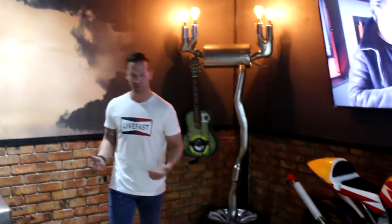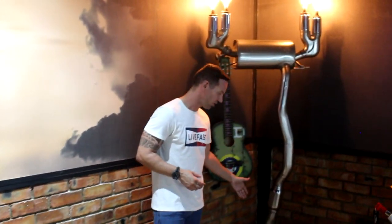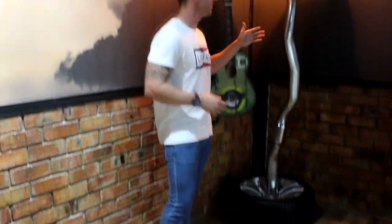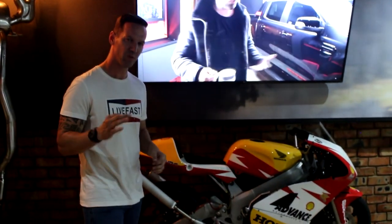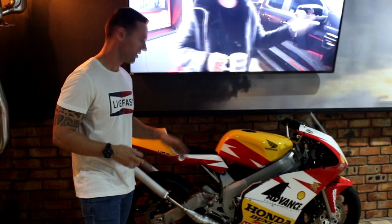Something else that's cool up here — we've got an M2 exhaust mounted on a V10 M5 rim, which we made into a very cool light. Then we've got this Honda NSR 250 track bike. I think it has about five hours on it — absolutely mint. We just keep it up here because it's beautiful.